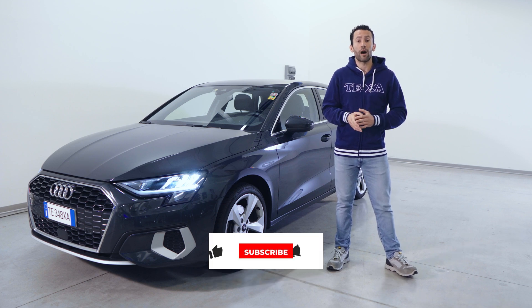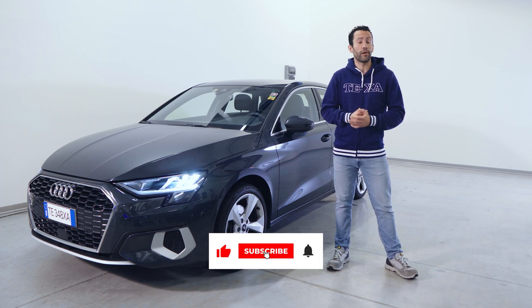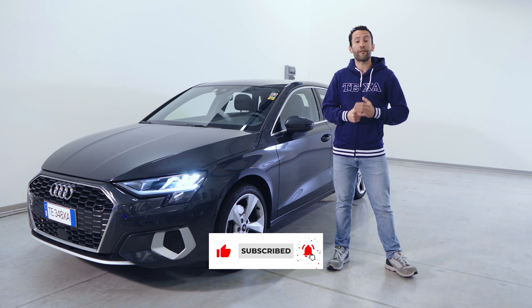Stay updated on all of the latest news from the world of Texa. Follow us on our official channels.